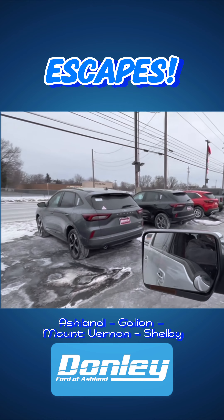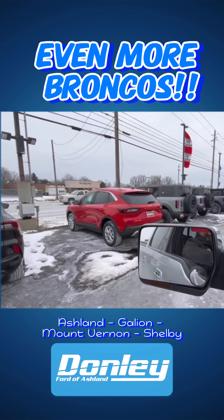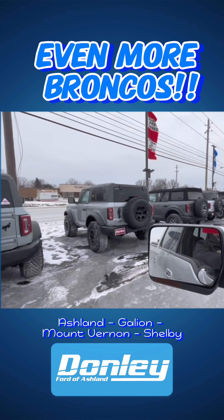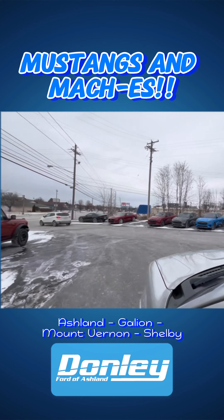Starting out here, we got our Transits, our Super Duties, our Lightnings, F-150s. We got a bunch of F-150s in stock right now with special rates and special financing.